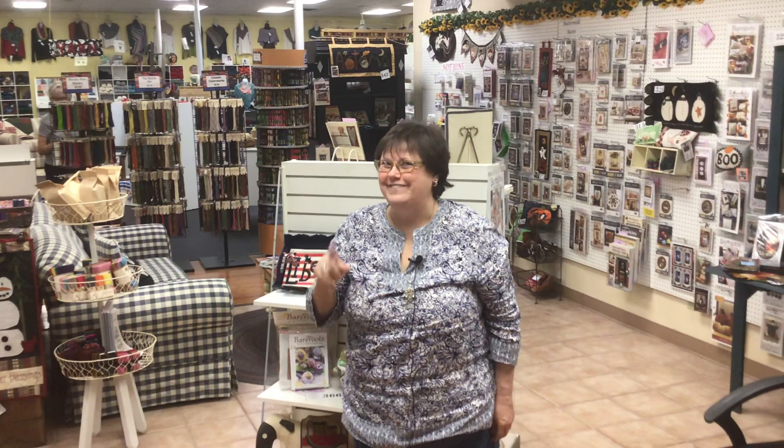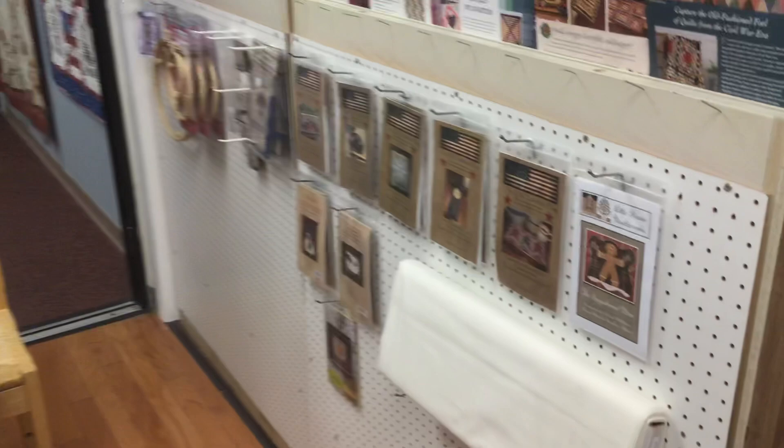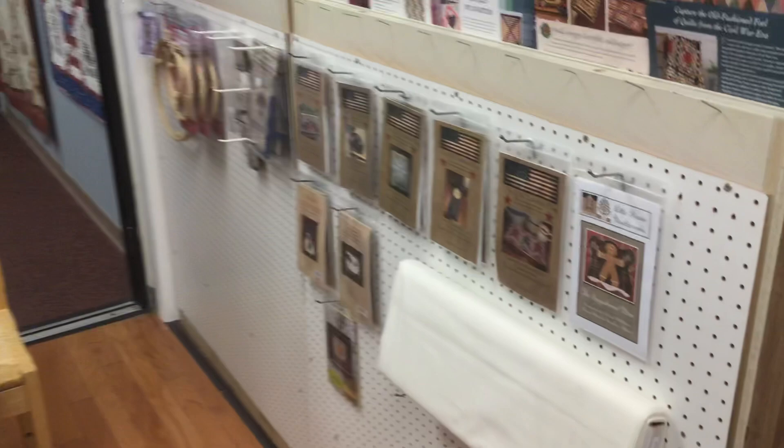I bet you noticed that I have the same shirt on from last week. That's because we're filming this on the same Friday — don't think that I just keep wearing the same shirt over and over. We are getting needle punching, and we're building that area. It takes the same kind of fibers — the floss or the Valdani thread. Here's some of the selection of patterns we have.